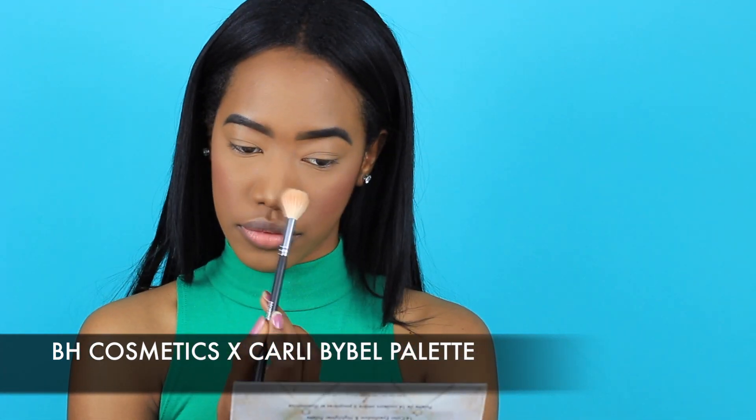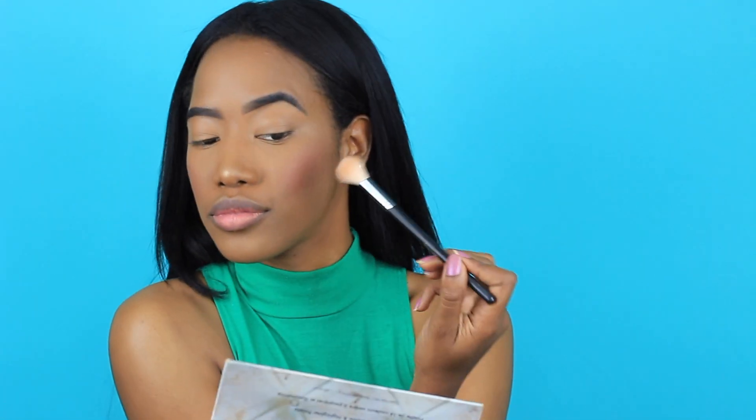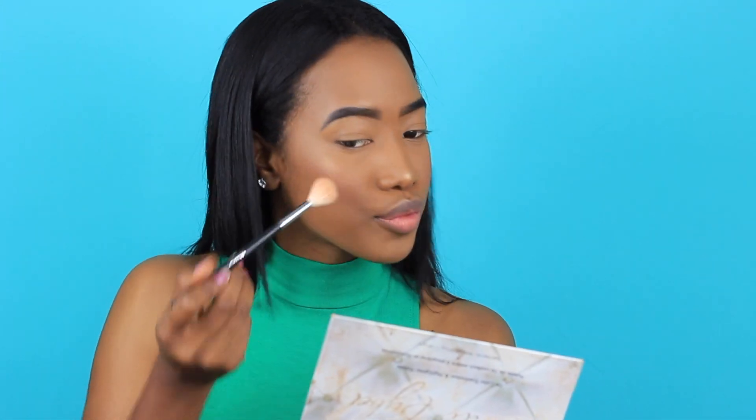Next I'm applying my highlight using the BH Cosmetics palette they created with Carli Bible. There are four highlighting shades on the bottom and I am obsessed with them — they look so good. I need them to come back out with these highlights individually. If you guys know a highlight as beautiful as this one, please let me know! I'm just highlighting my face now and it applies so smoothly.